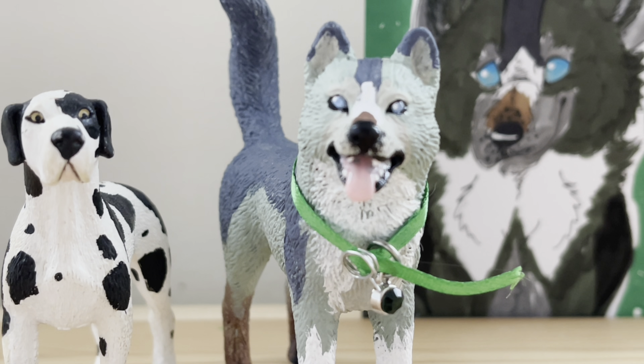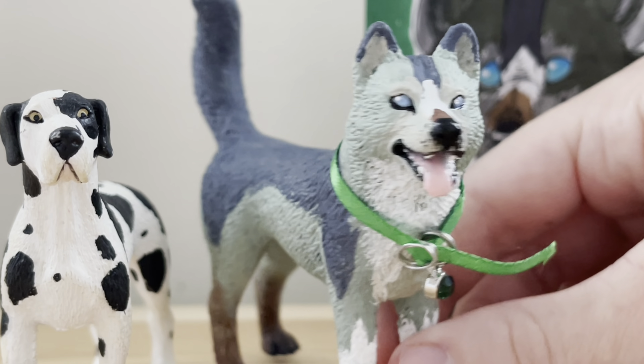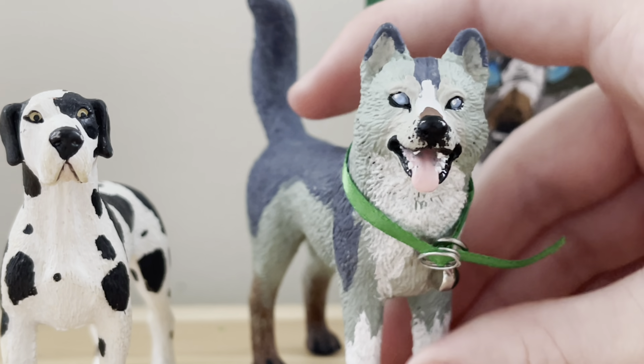Thank you guys so much for watching, and keep a lookout for Beck's video as he will be posting the custom that I made him. All credit to this design goes to Beck Bork — I was not the one who came up with the design, it was him. This is all his work, and I recommend again that you check out his Instagram as he has much more where this came from!